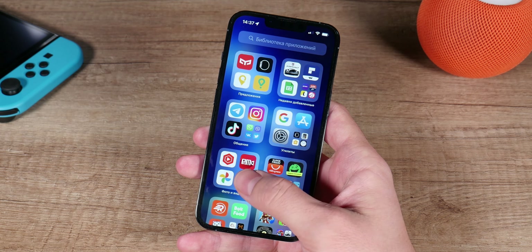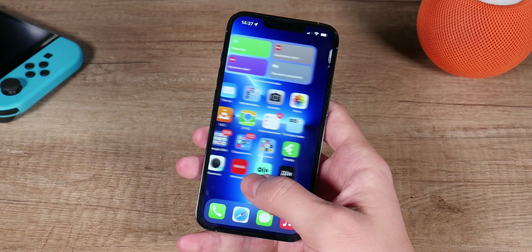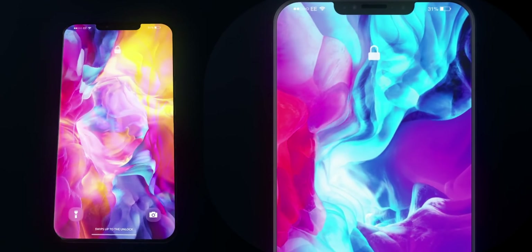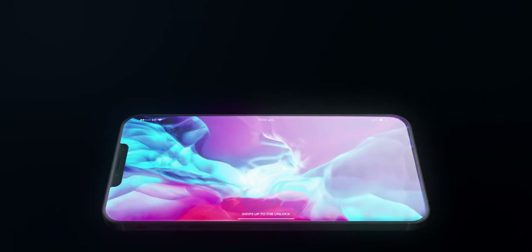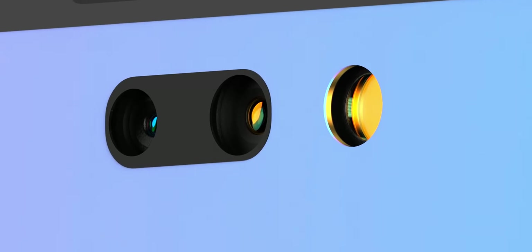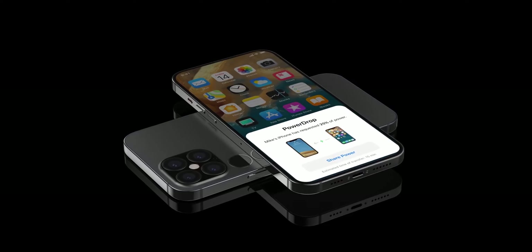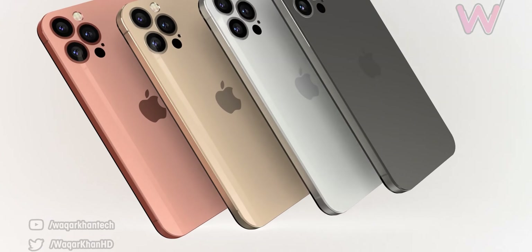The iPhone 14 range could very quickly seem very odd, as the iPhone 14 Pro and iPhone 14 Pro Max are both widely rumored to have two camera cutouts on the front — one being a circle, the other pill-shaped — but that design might only last for one generation. According to the leak, Samsung Display is in the process of developing a new under-panel camera technology which Apple plans to use on the iPhone 15 Pro and Pro Max to hide the Face ID components under the display.